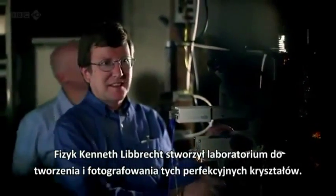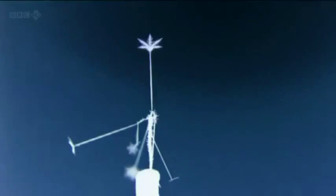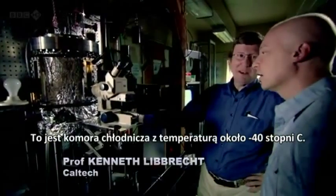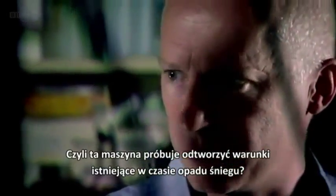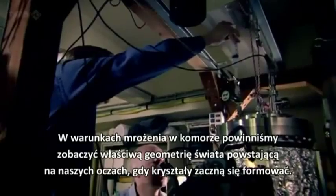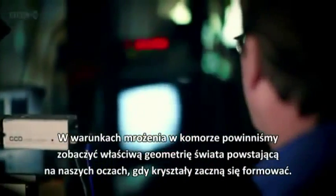Physicist Kenneth Liebrecht has created a lab for growing and photographing these perfect crystals. It's a cold chamber — cold on the bottom, very cold, about minus 40 on the bottom and about plus 40 on top. In some sense this machine is trying to replicate what happens inside a snow cloud. In a sense, that's right — it's not hard to grow ice crystals. All you need is cold and water. In the freezing conditions of the chamber, we should be able to see the inherent geometry of the world emerging in front of our eyes as the crystals start to form.